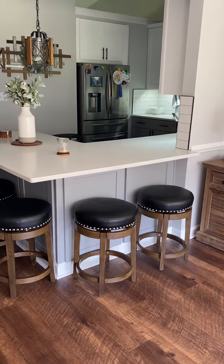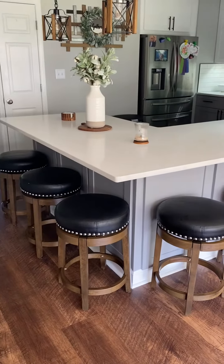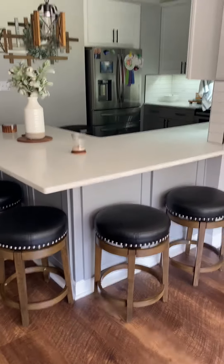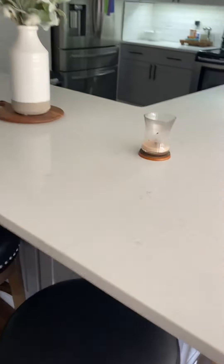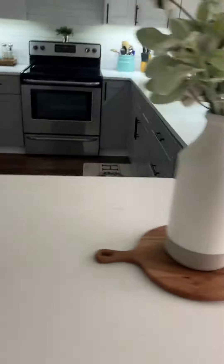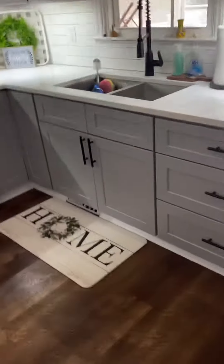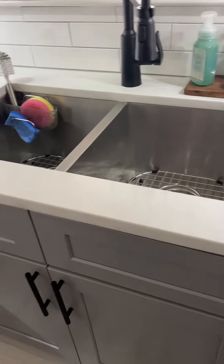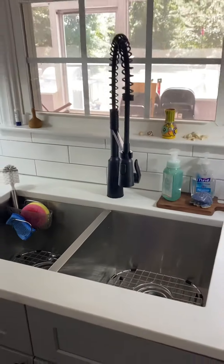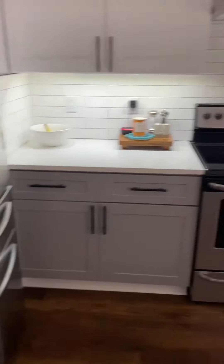Wanted to show everybody the finished kitchen. We added this peninsula which allows us to have five seats instead of two like we had before. New quartz countertops throughout with a farm sink — a nice deep squared farm sink with the grates in the bottom, which turned out really nice — with the new black faucet.